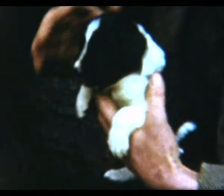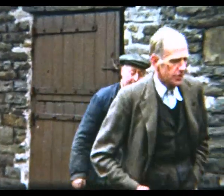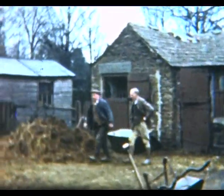When he's selected one, he then leaves it with the mother for 7 or 8 weeks until it's large enough to take away from its mother.